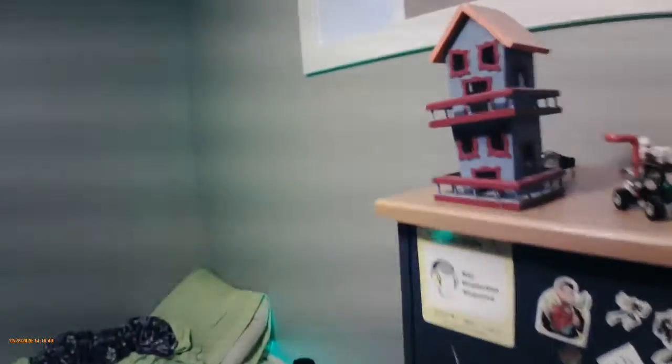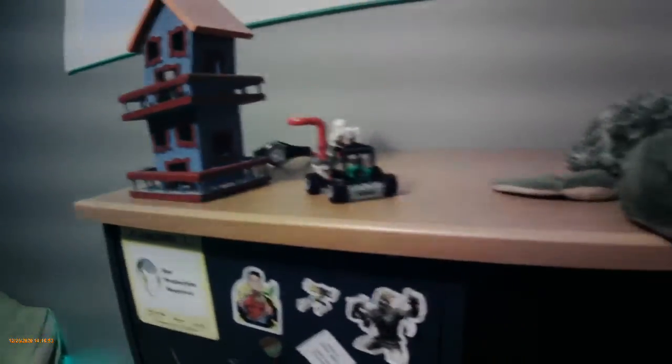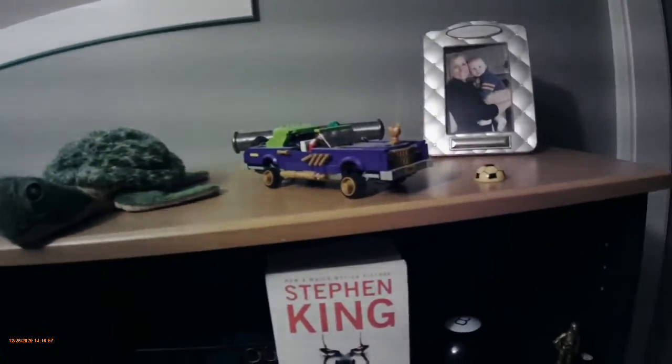And then up here we have my treehouse, a Lego card that I need, my old stuffed animal, the Joker card that I need. And I have a few posters.